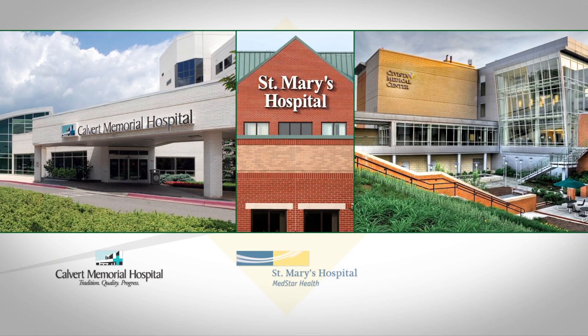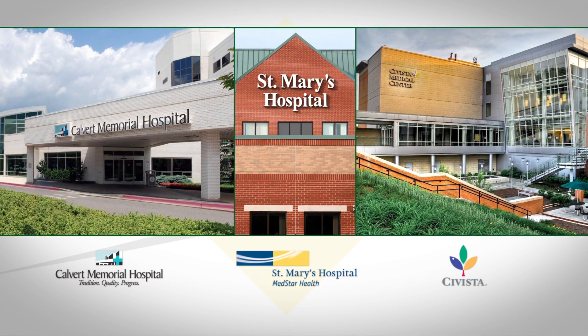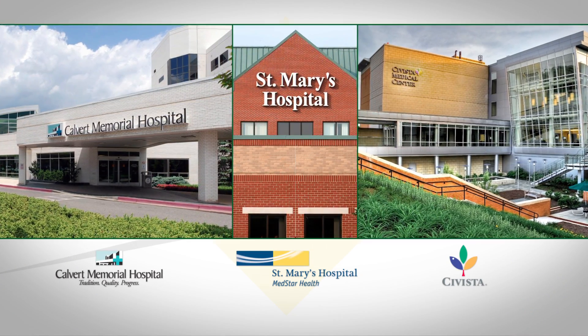We have Calvert Memorial Hospital, St. Mary's Hospital, Savista. We also have two hospitals in PG County that we can send them to in order to practice what they've learned.